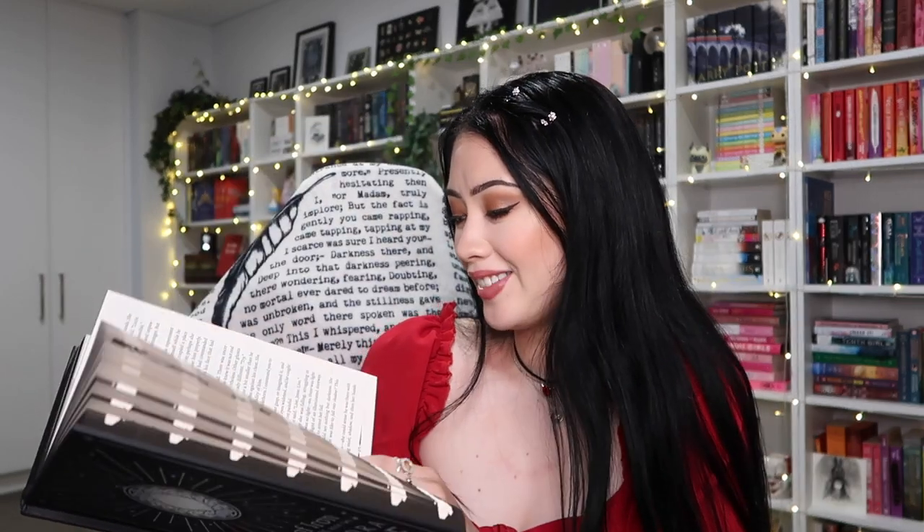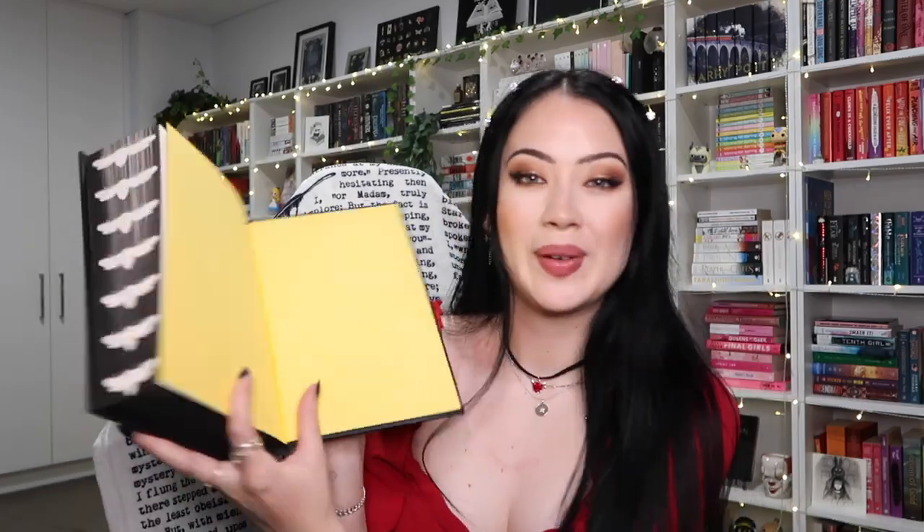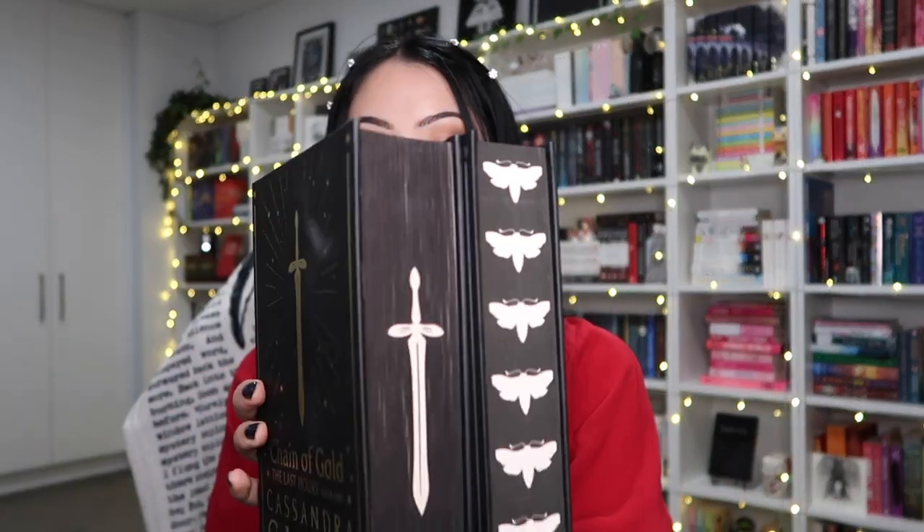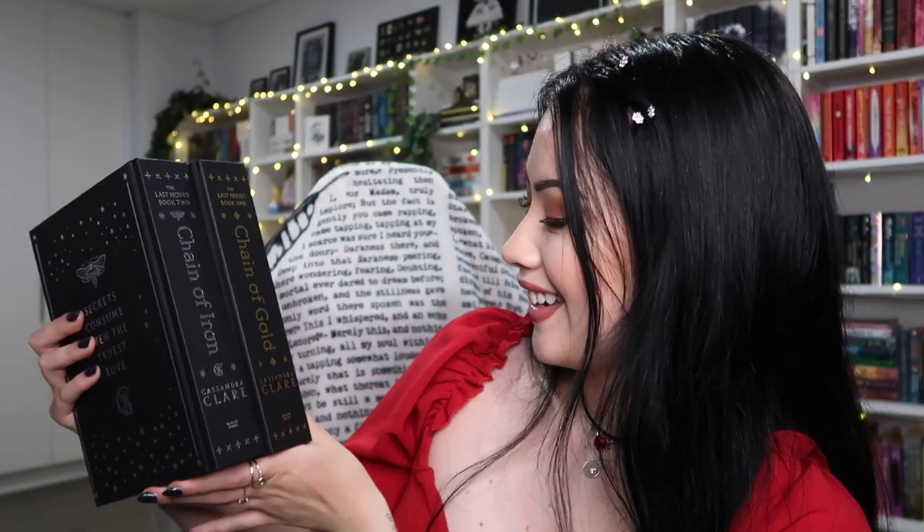There are stunning illustrations throughout, yellow edges, and what I believe is a stamped Cassandra Clare signature. Let me show you 'Chain of Gold' for comparison — this is the Fairyloot exclusive edition which I'm in love with. It's so beautiful, but I actually love the 'Chain of Iron' one even more because of the black and silver and the stenciled edges. They look amazing together though — this just makes me so happy.